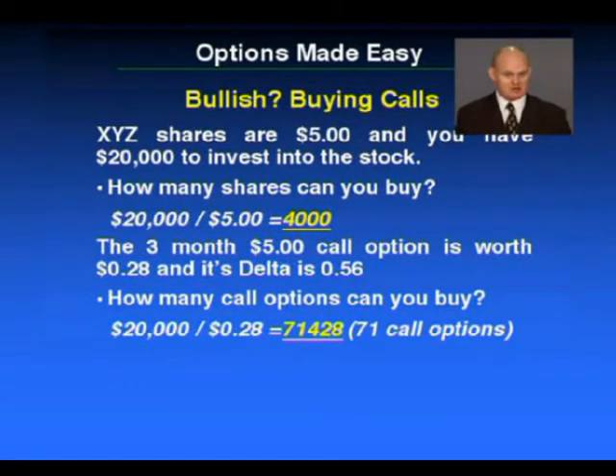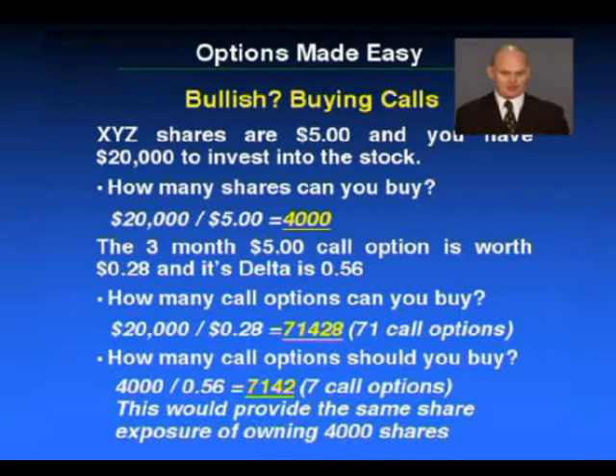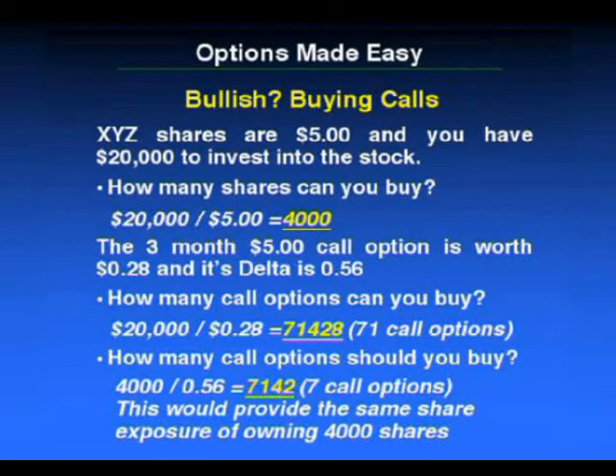I would suggest that's probably a no-no, because if the shares go down in value, those options are going to decrease quite rapidly. On the other hand, how many call options should you buy? It's quite easy to work out. You simply take the 4,000 — because you could have bought 4,000 shares with your $20,000 — and because you know the delta of the $5 call option, which is 0.56, we divide 4,000 by 0.56, and that gives us 7,142. So we go and buy seven call option contracts. This would provide the same share exposure as owning 4,000 shares, but you've only spent $0.28 times $7,000 — an investment of less than $2,000. You're only really risking 10% of your capital.